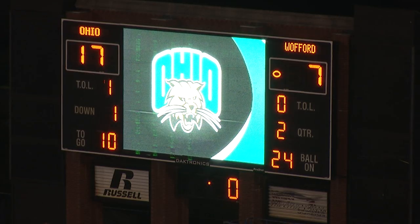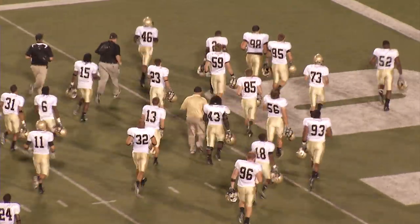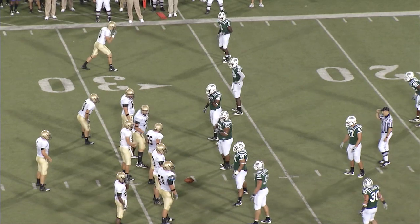We have played one half of football, season opener for the Wofford Terriers. Your score: the Ohio University Bobcats 17, the Wofford College Terriers 7. 10:13 to play in the third quarter.